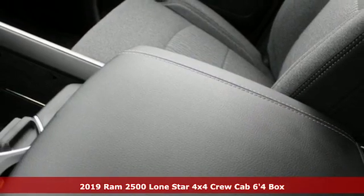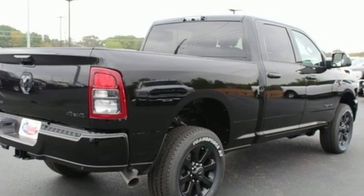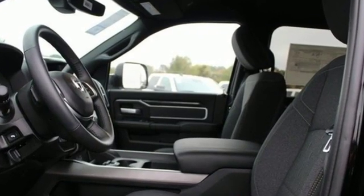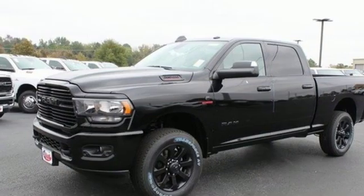Features include intercooled turbo i6 engine, electronic shift on the fly, driver selectable mode, trailer brake controller, and streaming audio.